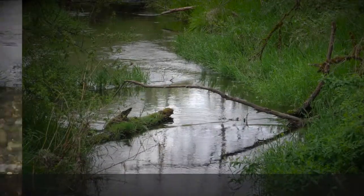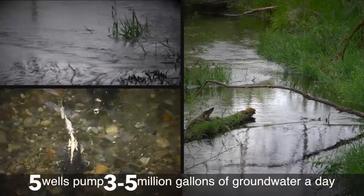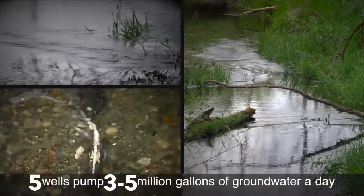Our aquifer is a vital community asset and the city acts as a steward to help protect its overall health, especially as we pursue sustainable growth.